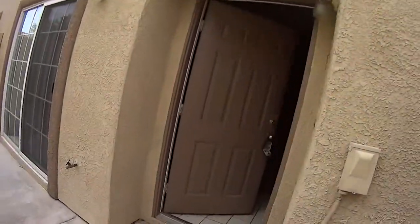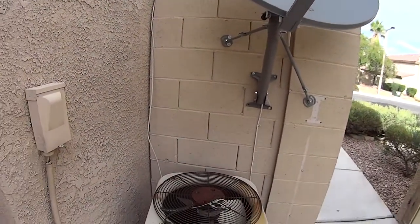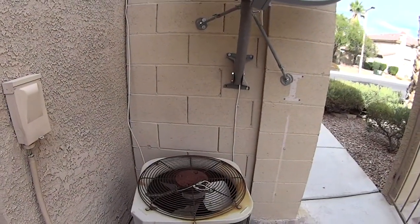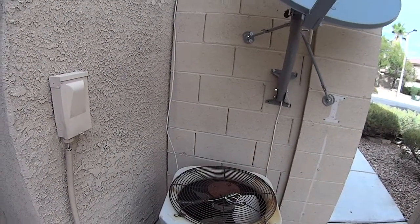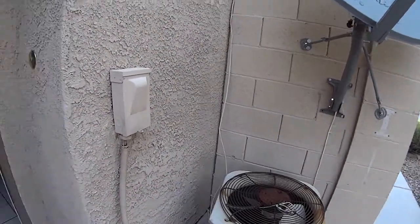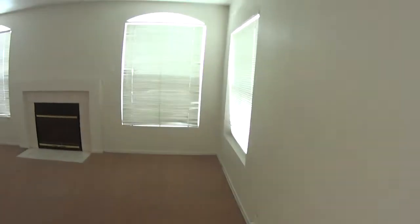Nice little patio area. Now on something like this, the air conditioner looks like it's not in good condition. That's one of the reasons we want to have a home warranty for the first year, until we can establish the condition of these things. And if it doesn't look like it's going to work out, you keep the home warranty.